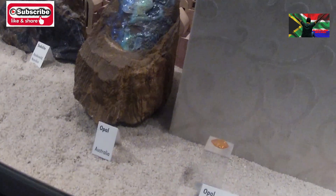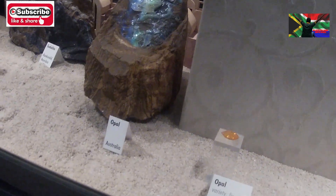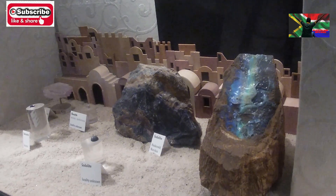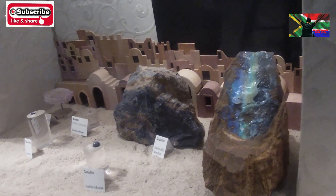This is called opal — when people say opal, that is opal. It's from Mexico. Opal is made of silicon dioxide and water.